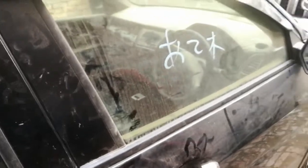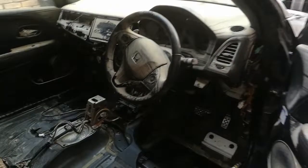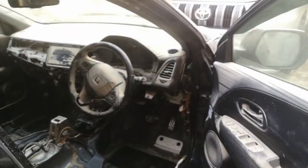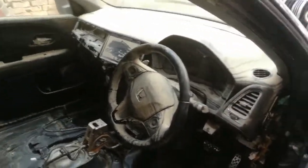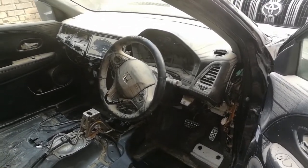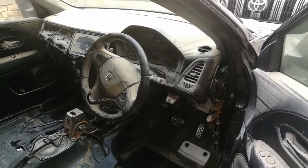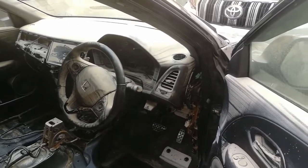We have received this car and opened it up. We will go through the whole vehicle and open all the electrical components. We will clean everything with petrol and thinner, then clean it thoroughly.